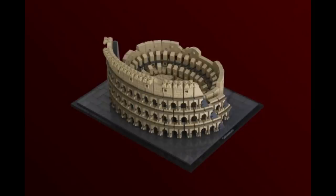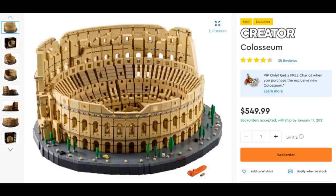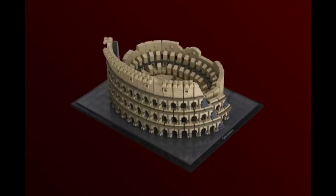Number two is the Colosseum Architecture Style by Sky Walter. Not sure this is actually going to work out because, of course, we just got the Colosseum as the largest LEGO set ever, boasting over 9,000 pieces. But if this works out, it'll definitely appeal to the LEGO Architecture collector on a budget.